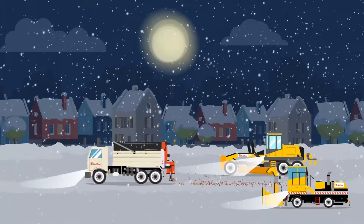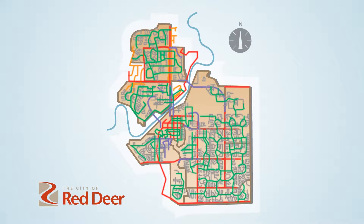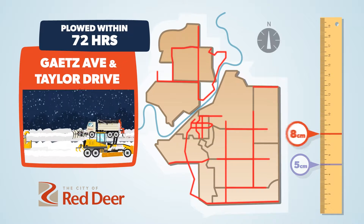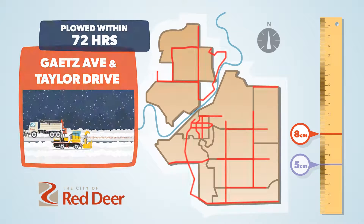We start by sanding immediately, then turn to our colored route system to determine when to plow our different streets. The purple routes are plowed after 5 centimeters of snowfall, while the red routes are plowed after 8 centimeters and often at night when there's less traffic.